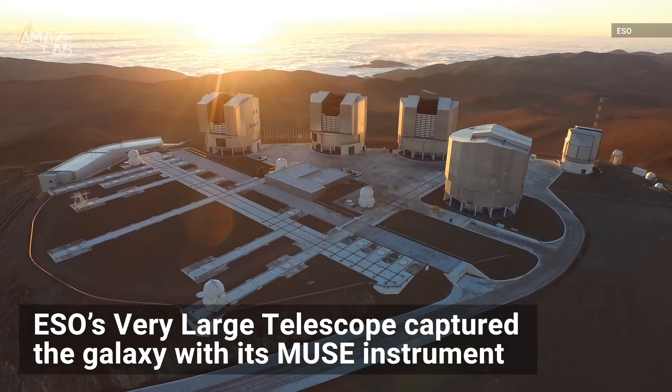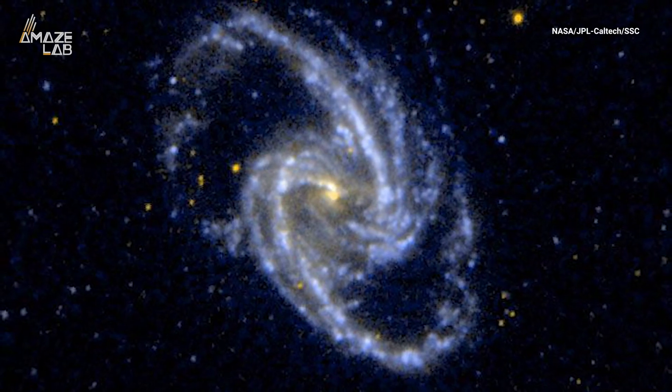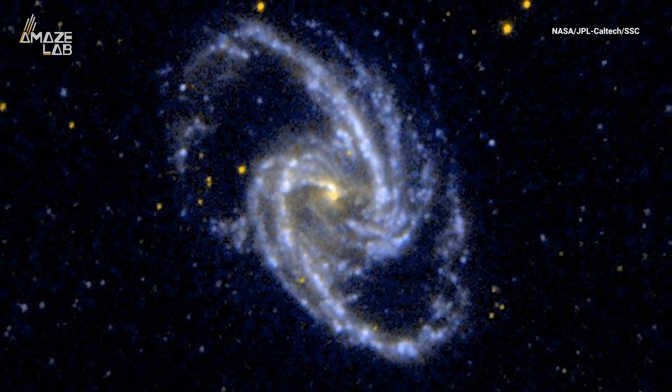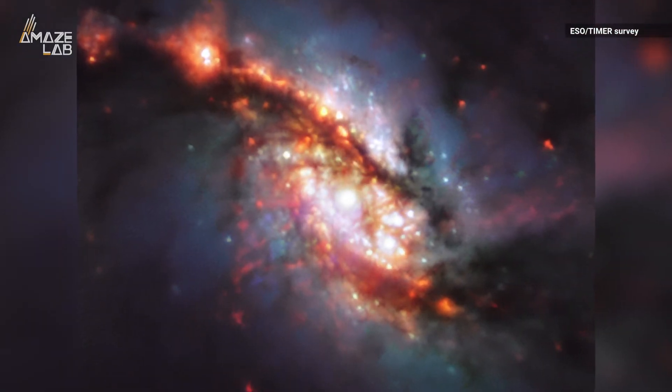ESO's Very Large Telescope captured the unique galaxy with its MUSE instrument. The two bars in the galaxy are thought to have originated from a combination of galaxy rotation and complex dynamics of stars.